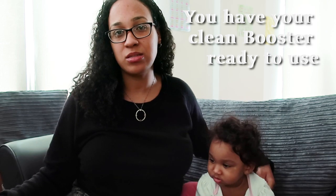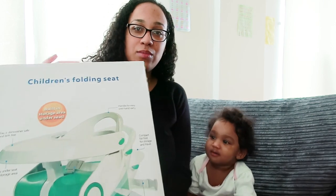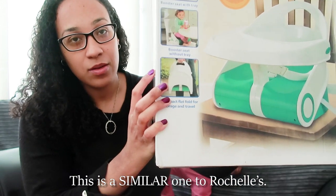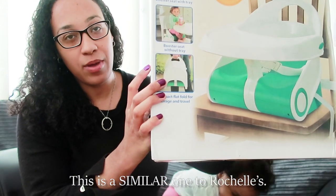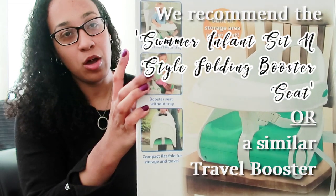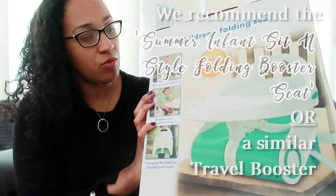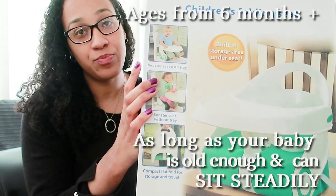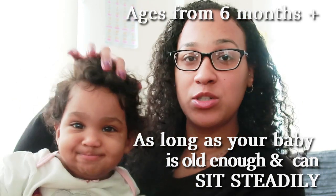Also, the high chairs or seats they have in restaurants are quite dirty, and if you don't want to clean them, you can just bring this with you. As you can see in the picture here, you can fold it up and travel with it. You also have the option to use the tray, or you can remove the tray and your child can sit with you at the table.